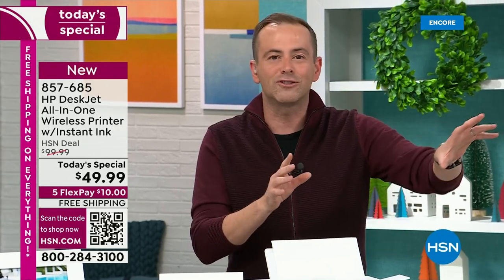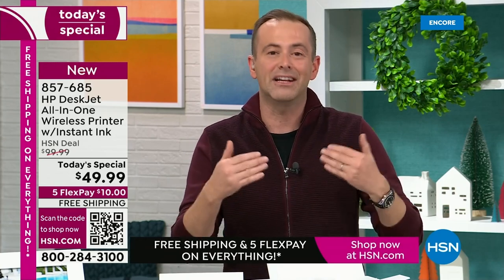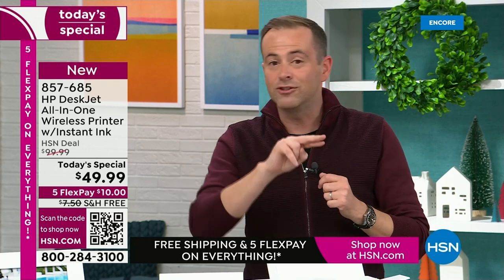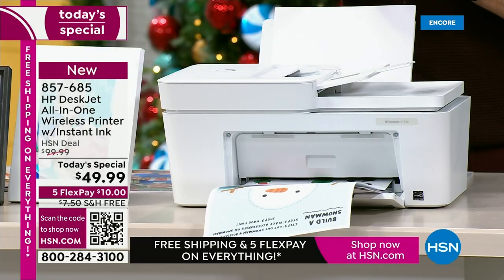No more going to the drugstore and waiting for that machine to print images. Let's get the big deals, the big bargains. Let's upgrade to a brand new DeskJet. We're going to photocopy, we're going to scan, we're going to print lab quality images, print faster, do it on two sides, and we've got our auto document feeder.